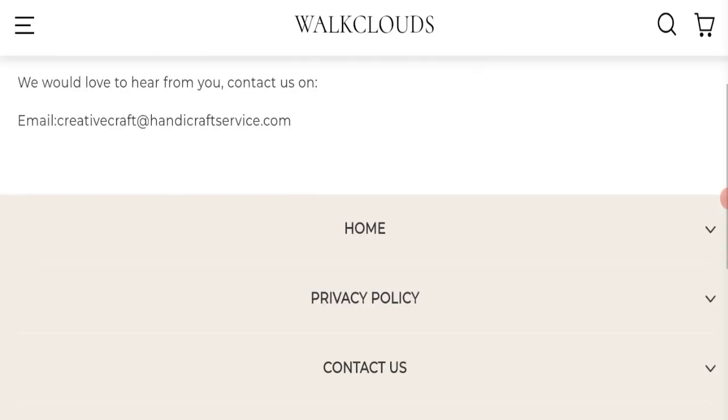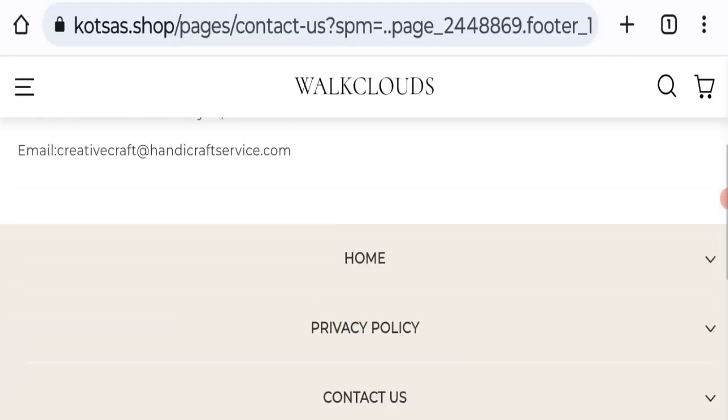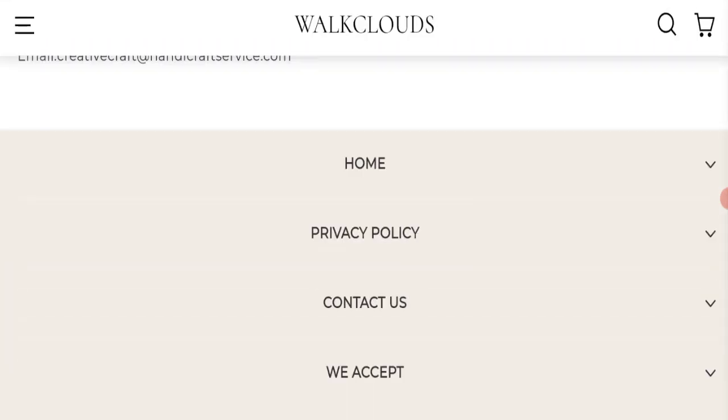If we talk about social media presence, we have found that this website is not active on any social media platform, which is also a very negative sign.